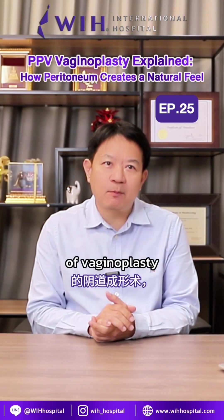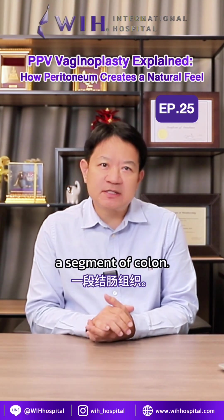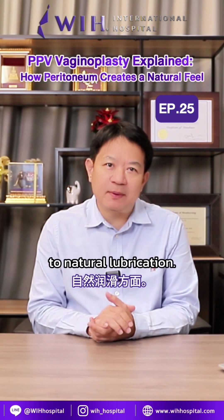In previous episodes, I've explained two other types of vaginoplasty: one using skin grafts and one using a segment of colon. So now let's look at how these three types compare, especially when it comes to natural lubrication.